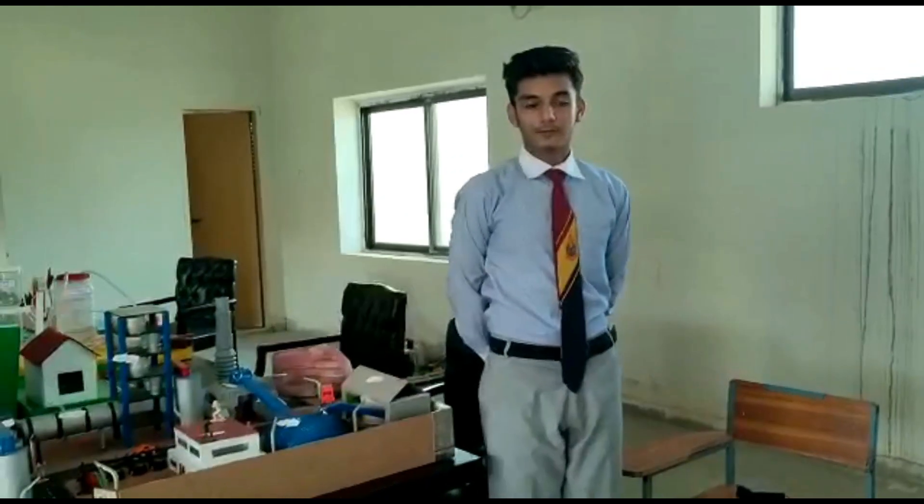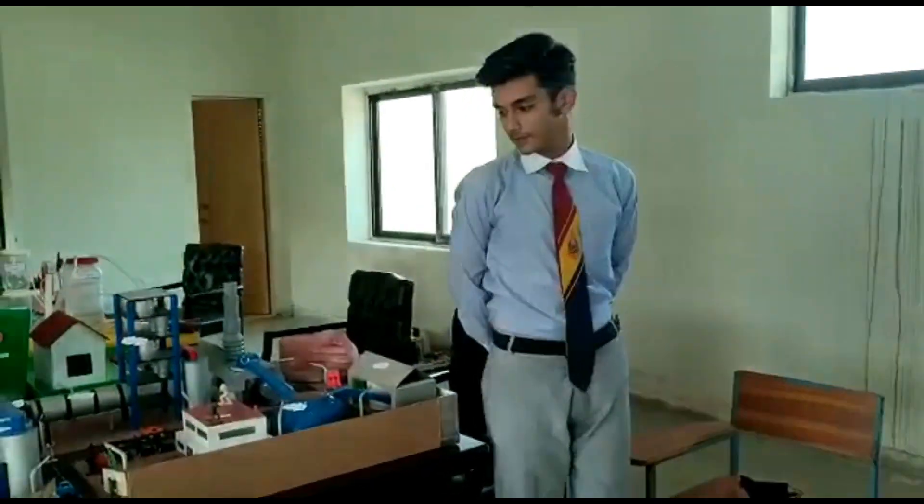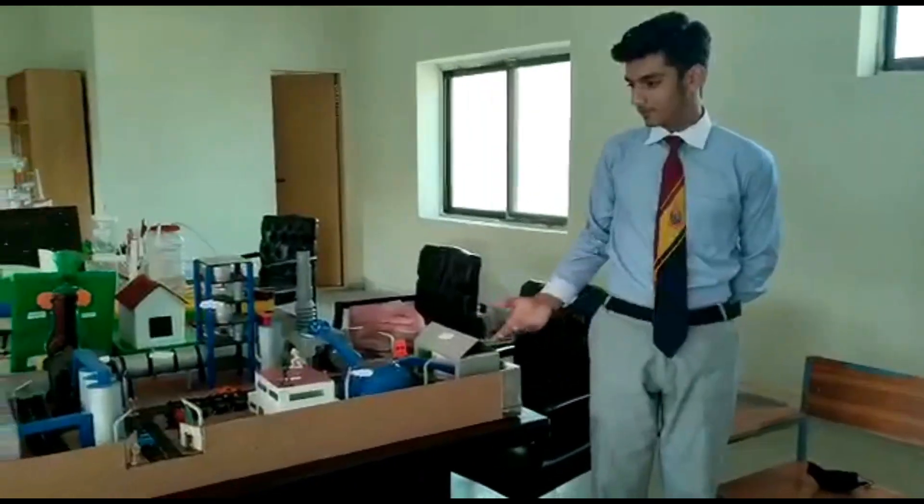My name is Hanzila Faroon. I am from Alpha One at PGC-PDK. Today I will present this model — it is a cement factory plant.